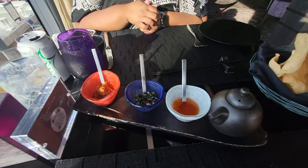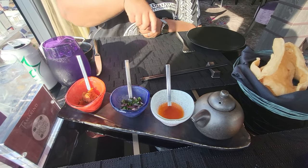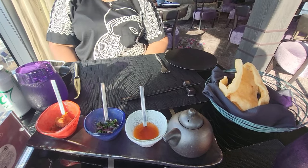They gave us complimentary crackers for a starter, along with three different kinds of sauce: the hot one, the medium, and the sweet and sour. So instead of regular bread, because this is an Asian restaurant, they gave us shrimp crackers.